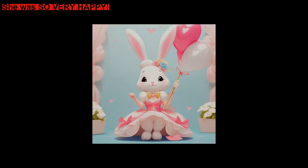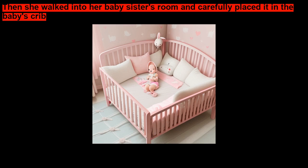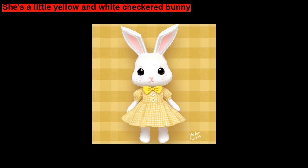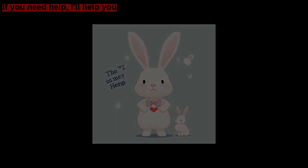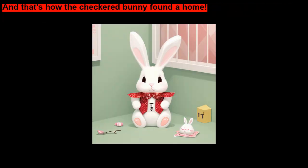She was so very happy. As soon as she got home, the little girl took her hairbrush and brushed the checkered bunny's fur and made sure that it was clean. Then she walked into her baby sister's room and carefully placed it in the baby's crib. 'Here's a present I bought for you, baby sister. I got it with my own money. I hope you like her. She's a little yellow-and-white checkered bunny. Take good care of her. And bunny, take good care of my baby sister. If you need help, I'll help you. Happy birthday, baby sister. I love you,' gently spoke the little girl. And that's how the checkered bunny found a home.